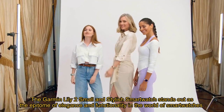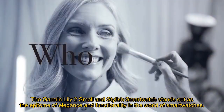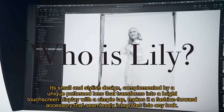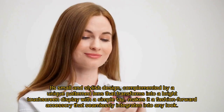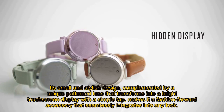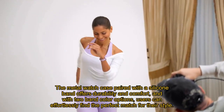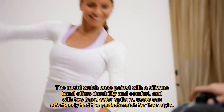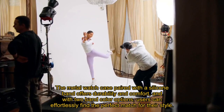The Garmin Lily 2 small and stylish smartwatch stands out as the epitome of elegance and functionality in the world of smartwatches. Its small and stylish design, complemented by a unique pattern lens that transforms into a bright touchscreen display with a simple tap, makes it a fashion-forward accessory that seamlessly integrates into any look. The metal watch case paired with a silicone band offers durability and comfort, and with two band color options, users can effortlessly find the perfect match for their style.